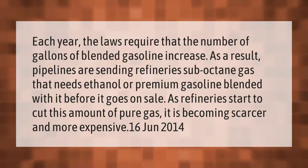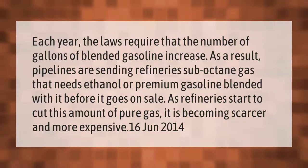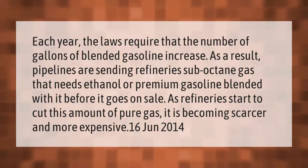Each year, laws require that the number of gallons of blended gasoline increase. As a result, pipelines are sending refineries sub-octane gas that needs ethanol or premium gasoline blended with it before it goes on sale. As refineries start to cut this amount of pure gas, it is becoming scarcer and more expensive.